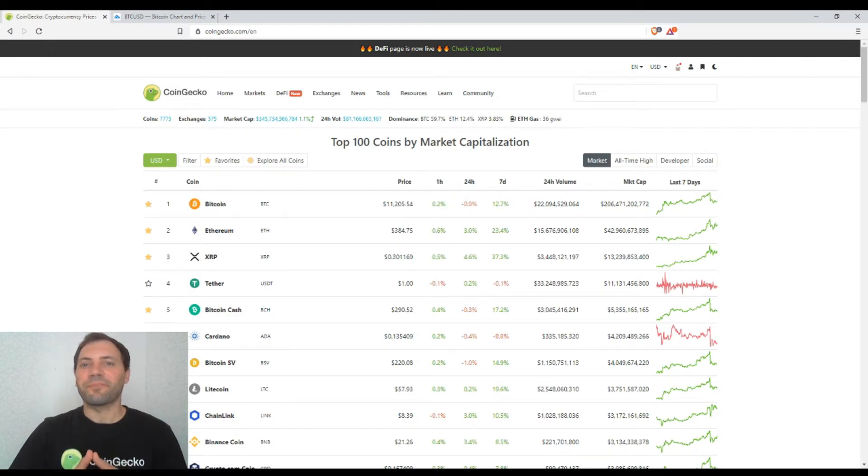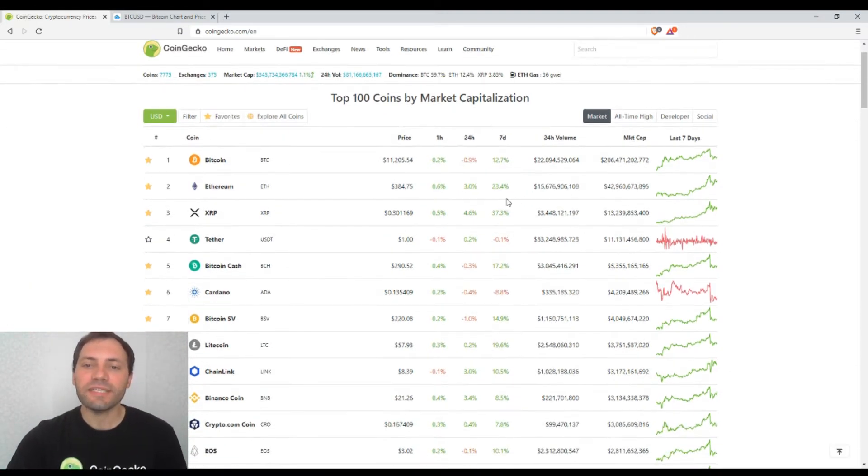Hello, beautiful blockchain people! This is Cryptospine with my next cryptocurrency market overview. Let's check the price of cryptocurrencies according to CoinGecko. The market has recorded a slight price increase over the last 24 hours, and the major cryptocurrencies continue to be in the green zone. Bitcoin has registered a slight price decrease, but in general the price is increasing. Since today is Monday, it's time to analyze the Bitcoin price chart.